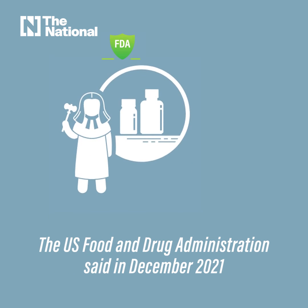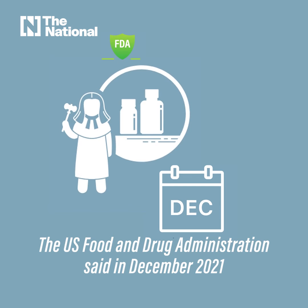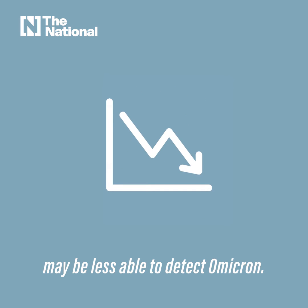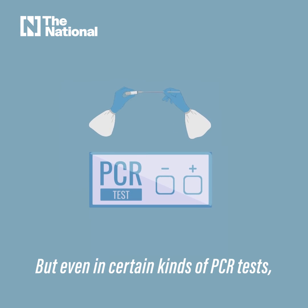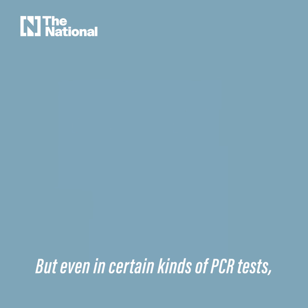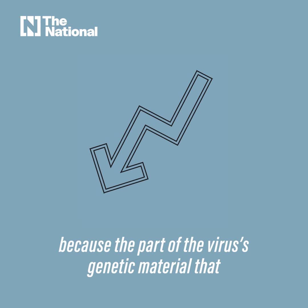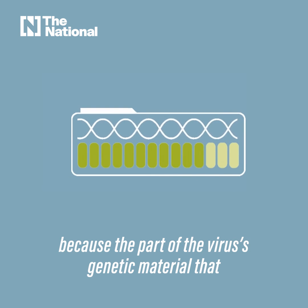The U.S. Food and Drug Administration said in December 2021 that rapid tests such as the antigen one may be less able to detect Omicron. But even in certain kinds of PCR tests, official authorities have found that results are less accurate because the part of the virus's genetic material that these particular tests look for has changed.